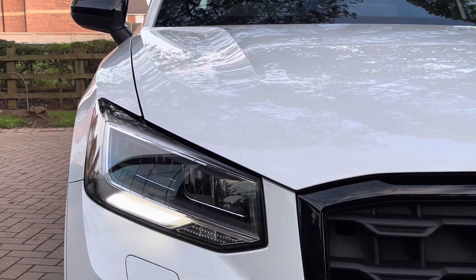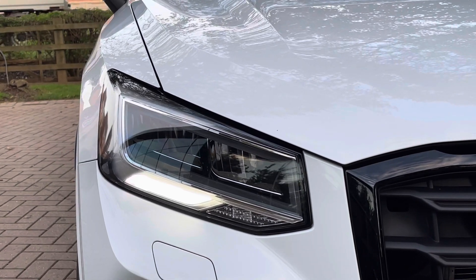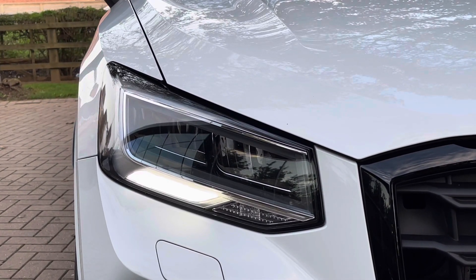Moving on to the exterior key features of the vehicle, we do find the gorgeous LED headlights which are perfect for visibility in every weather condition.